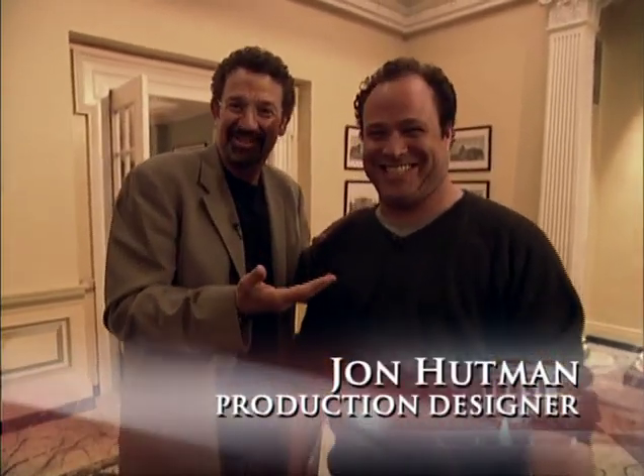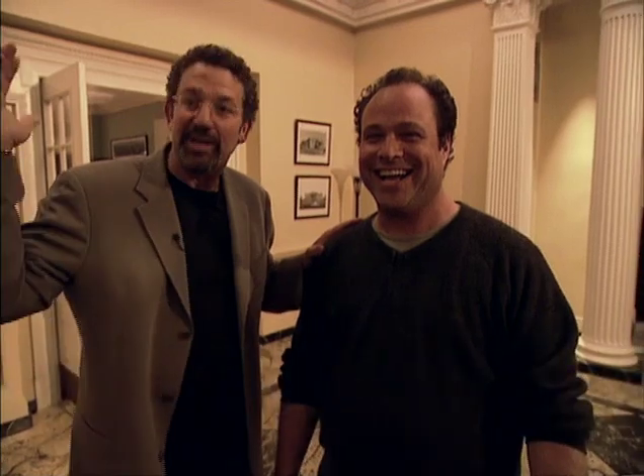You are rolling? Okay, we're all ready? Great. I'm here just to introduce John Hutman, who's going to take you on a tour — he doesn't know this yet — of the set that he created for us. So John, start the tour.